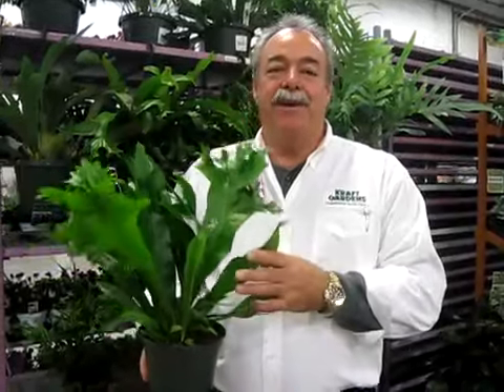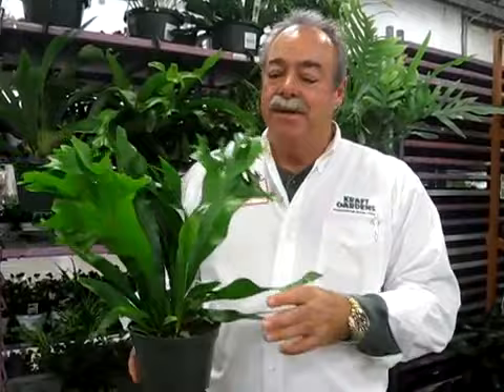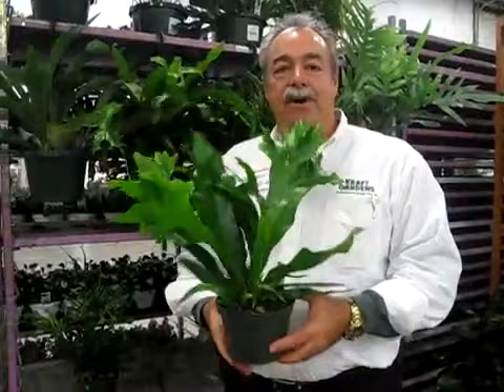Hi, I'm Kevin from Craft Gardens. We're a proud supplier of Bell Nursery who provides plants to the Home Depot areas in the Mid-Atlantic states. Today I want to talk to you a little about our fern collection. Craft Gardens grows hanging baskets in 8-inch sizes and we also grow a nice variety in the 6-inch.